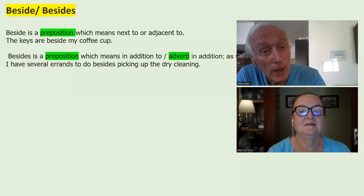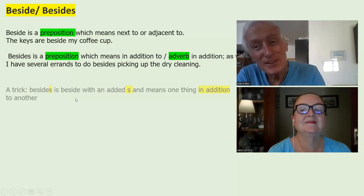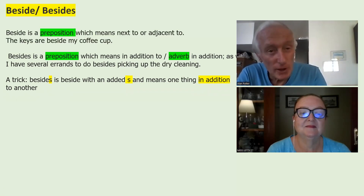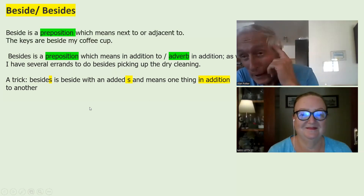Besides is a preposition which means in addition to, or an adverb meaning as well. For example: I have several errands to do besides picking up the dry cleaning. So just a subtle difference. And to help, the trick is: besides — with an added S — means one thing in addition to another. If we see the S on the end, it means in addition. That's what we've got to keep in our mind.